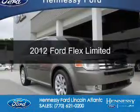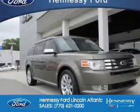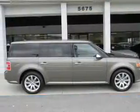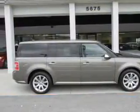This is a used 2012 Ford Flex. It's powered by front-wheel drive, a 3.5-liter six-cylinder engine, and a six-speed automatic transmission.